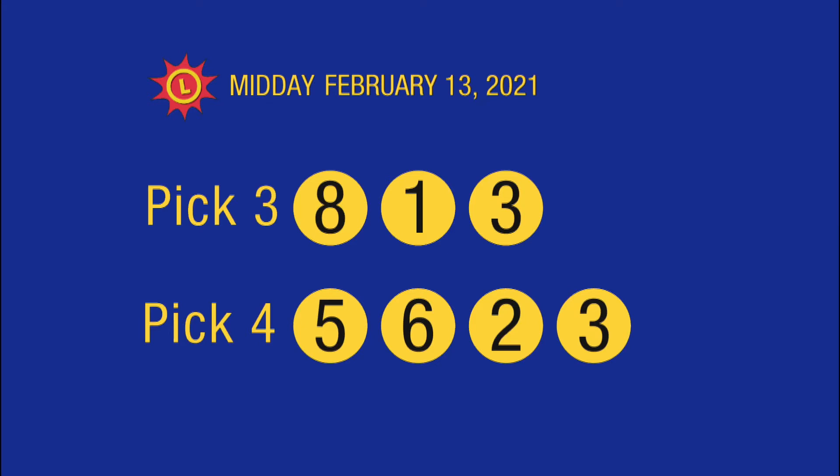Please play safely and responsibly. And for all the latest news and winning numbers, visit us at mdlottery.com.